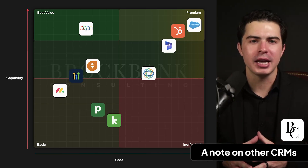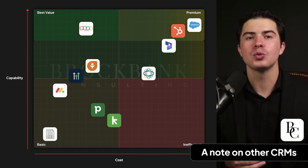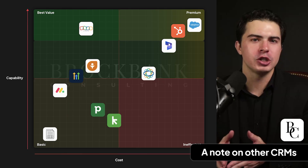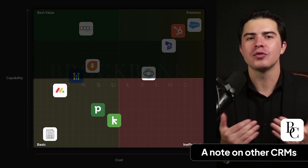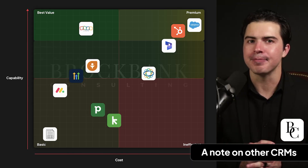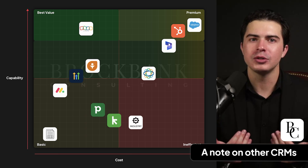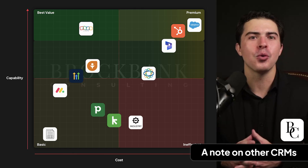A note on spreadsheets, simple CRMs, and industry-specific CRMs. With spreadsheets, you can't automate tasks, quickly see related info, or search across all your data. Switching between views is slow, and they don't work well with other tools. Spreadsheets are fine for a few customers but can't keep up as your business grows. Simple CRMs are easy to use at first, but you usually give up features for simplicity, and when your business grows they often don't have the tools you need. Industry-specific CRMs seem perfect at first but are often limited, rigid, and have less development behind them. They can force you into workflows that don't fit your business, and I often help people move from these small industry-specific CRMs to bigger systems.